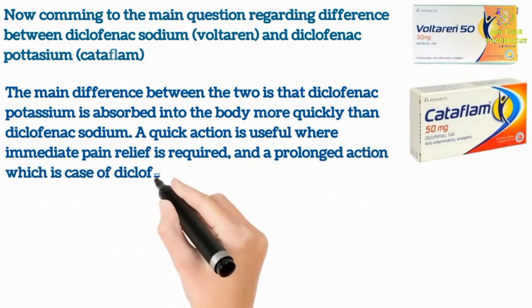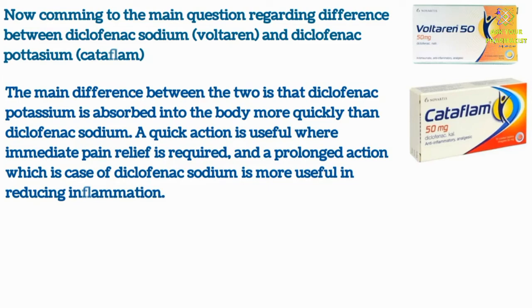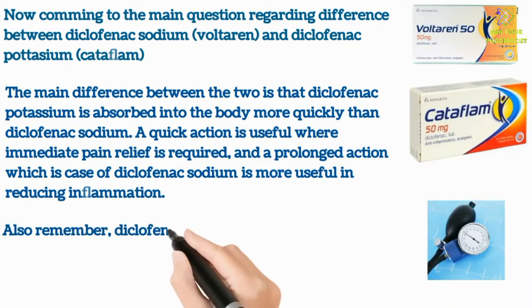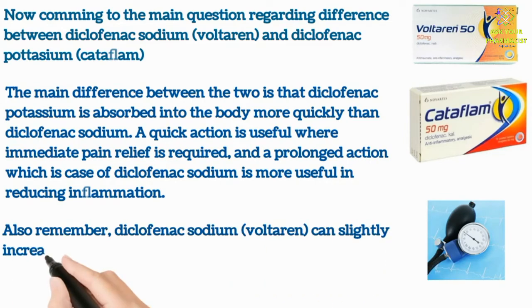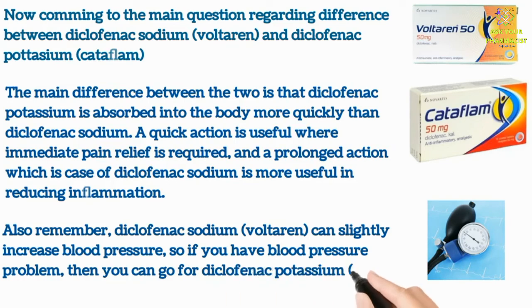A prolonged action, which is the case with diclofenac sodium, is more useful in reducing inflammation. Also remember that diclofenac sodium can slightly increase blood pressure, so if you have a blood pressure problem then you can opt for diclofenac potassium instead.